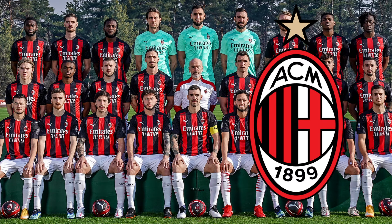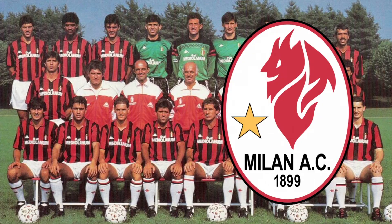By no means is the current AC Milan badge bad at all. It's an iconic image of European football and uses imagery of Milan as well as the club colours to demonstrate their identity really well. Little may know that during the 1980s, however, they used a very different design,